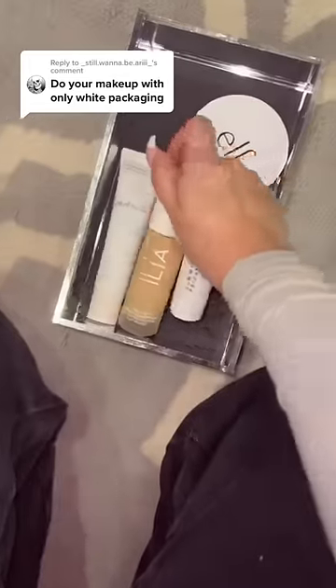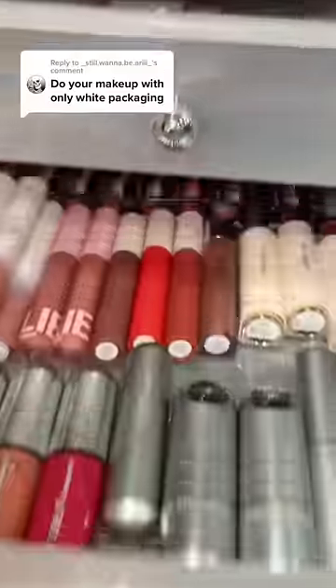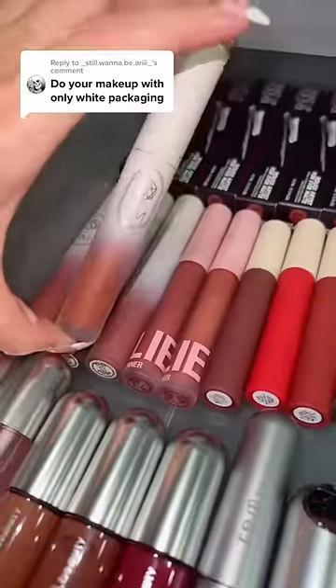And finally, a day I'm not wearing pajama pants! Now let's choose a lippy. There's nothing white about these, but I have another drawer. Let's try the Em Cosmetics soft-spoken lipstick.